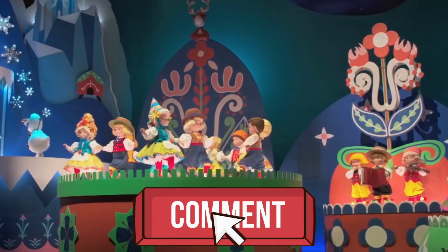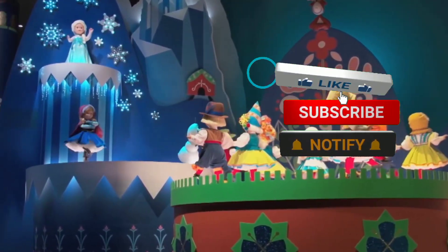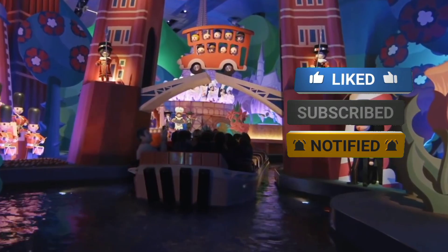When it comes to Disneyland, what is your favorite hidden secret? Let us know in the comment section below. If you liked this video, don't forget to hit the like button and subscribe to our YouTube channel. Thanks for watching.